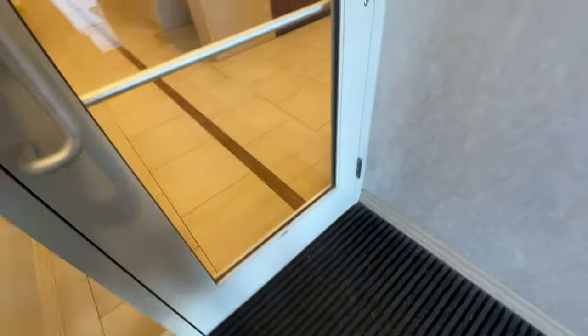And here's the staircase. There are people coming down the stairs. Here's an electrical room.